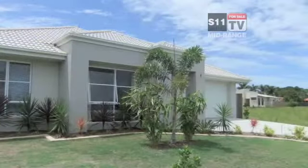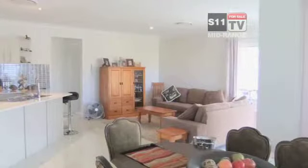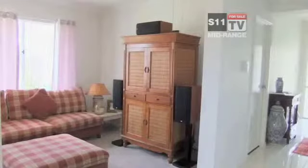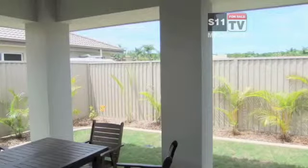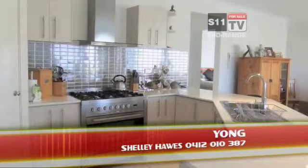This immaculate home sparkles from the time you enter through the front door. The ducted air conditioning, vacuum and intercom system are added features that you would expect as quality extras. The children have a separate retreat off their rooms giving more privacy from the main living areas and al fresco area. A must to inspect — contact Shelly Hawes on 0412 010 387.